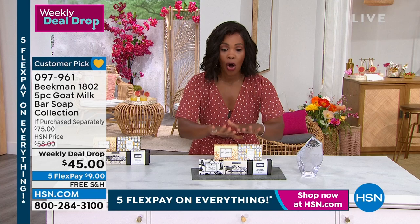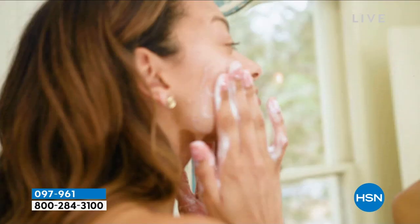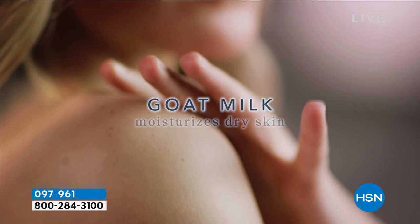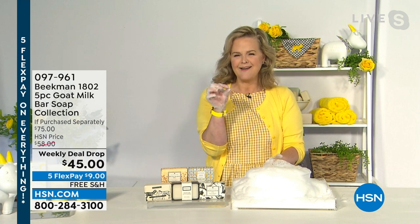You're getting the pure, the lavender, the fresh air, the honey orange blossom, and the vanilla absolute — and you can use them all on your face too, not just the body. The pure would be great and would last a really long time on the face. One more piece of news: we are not doing another five-bar set for the holidays. This is the only five-bar set we'll have for the holidays.